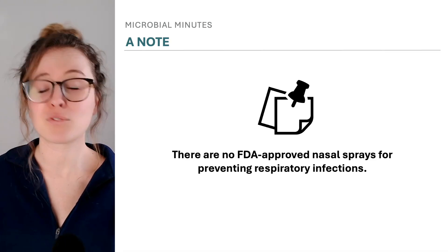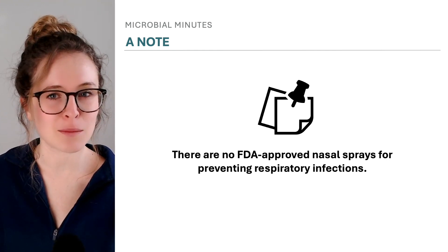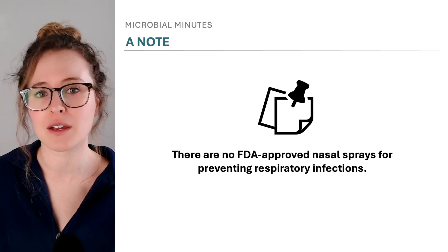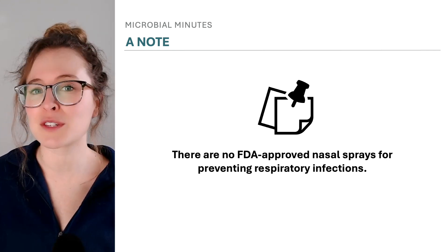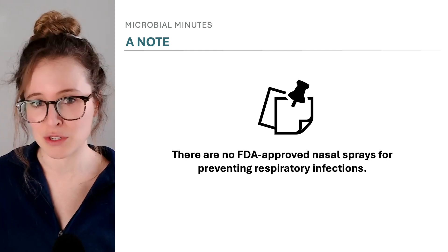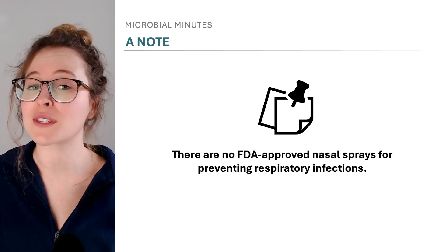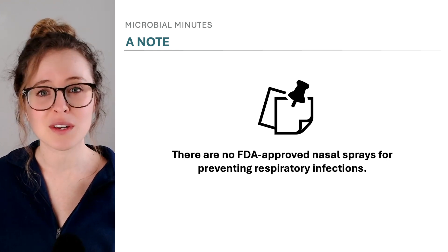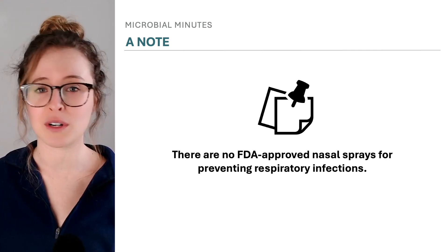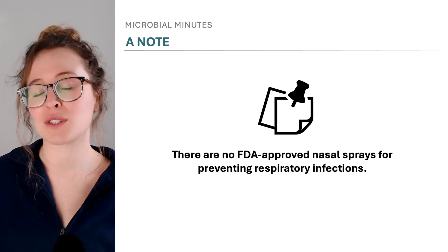But do they work? Before we dig into that question, I do want to note that some nasal sprays that claim to protect against infection are commercially available online and/or internationally. However, there is no nasal spray explicitly for this purpose that is approved by the U.S. Food and Drug Administration. Some manufacturers have received warnings from federal agencies about overselling claims about their use, particularly for sprays marketed as being able to prevent or treat COVID-19. More research is ultimately needed for FDA approval to be sought and granted.